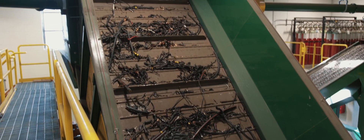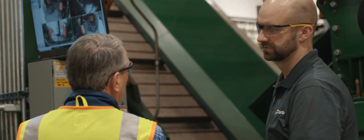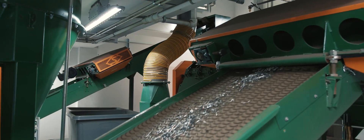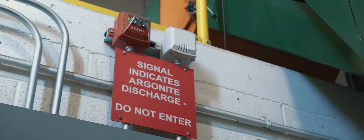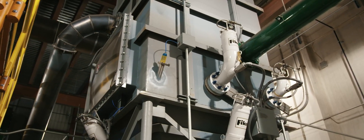Swede provided extensive custom engineering solutions to meet National Grid's safety and building requirements. This includes a Class II Division I room for the system's granulators and the implementation of explosion suppression systems on the bag house.